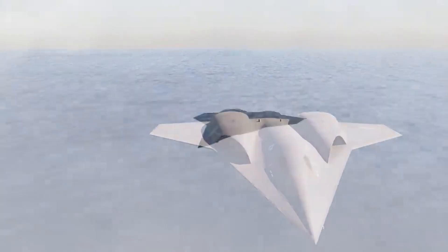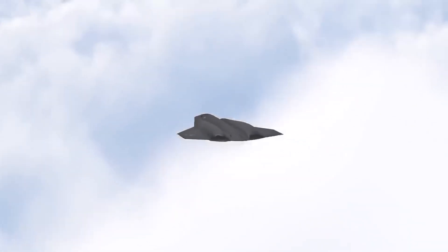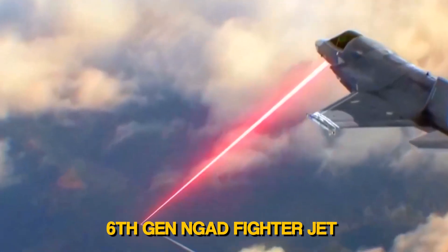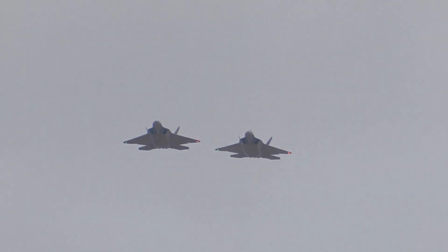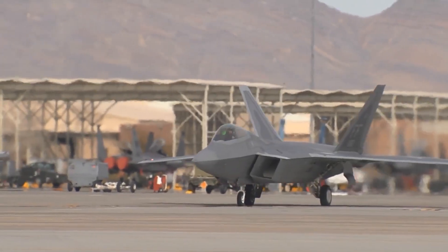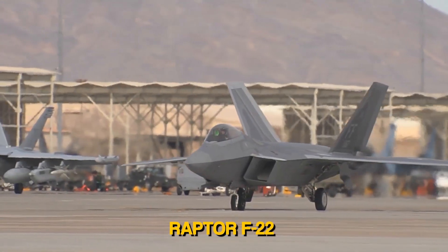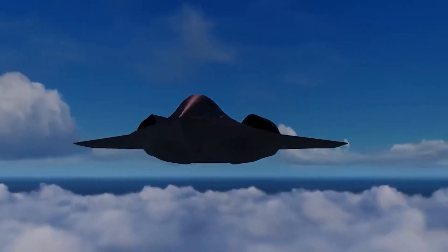Dominating the aviation industry is a top priority for any nation, and the US Air Force is on the verge of shortlisting their 6th generation NGAD fighter jet. This new marvel of technology is going to replace the F-22 Raptor, taking you through the beginning of a new era in air supremacy.